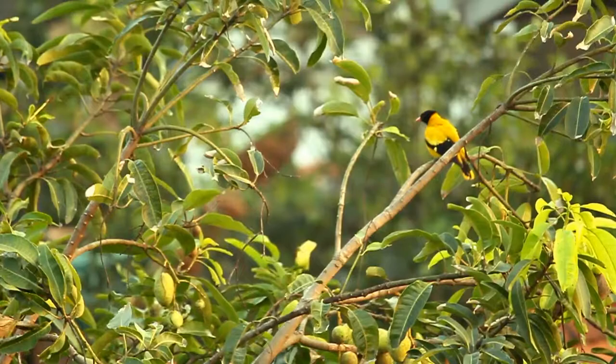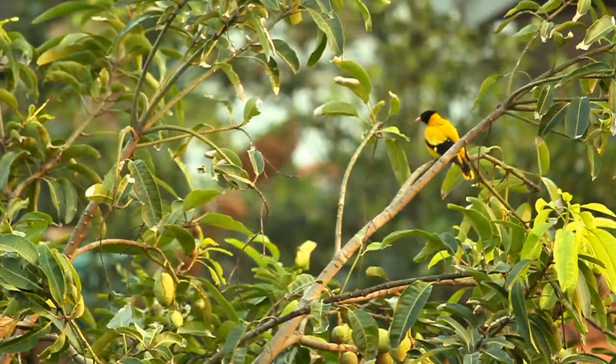The black-hooded oriole's flight is somewhat like a thrush — strong and direct with some shallow dips over longer distances.